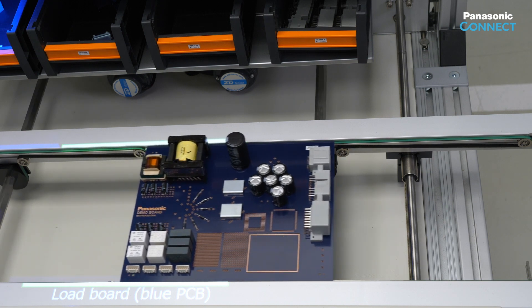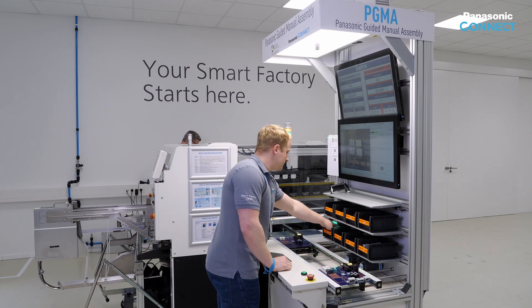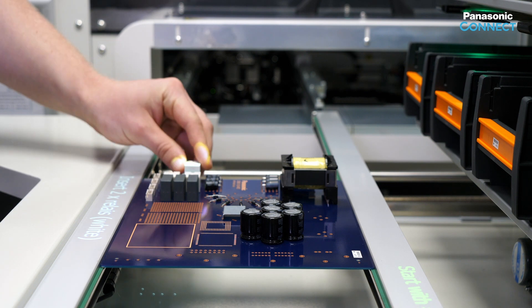The system is waiting for the automatic activation of the conveyor. As you can see, with the patented autosynchronous worker guidance, no manual confirmations are required during the production process.